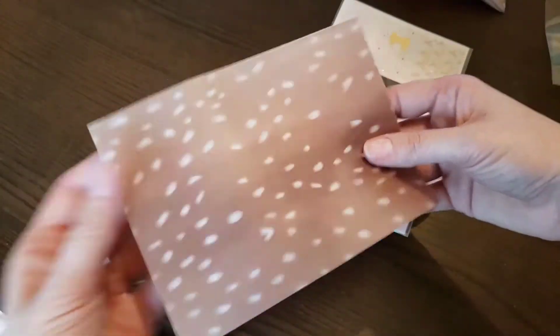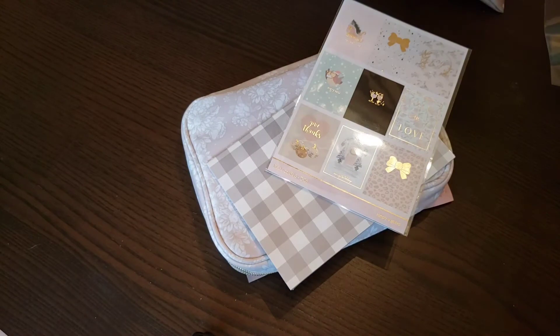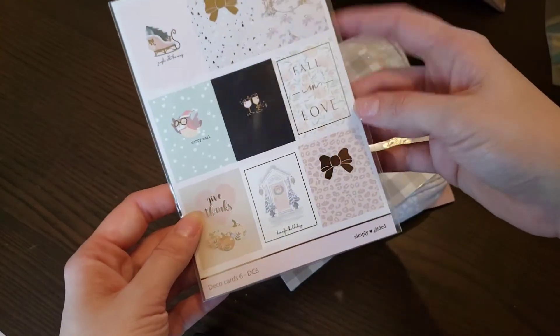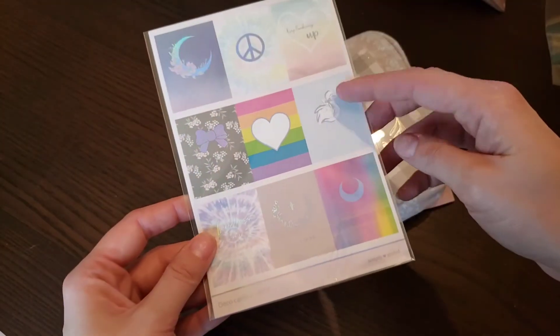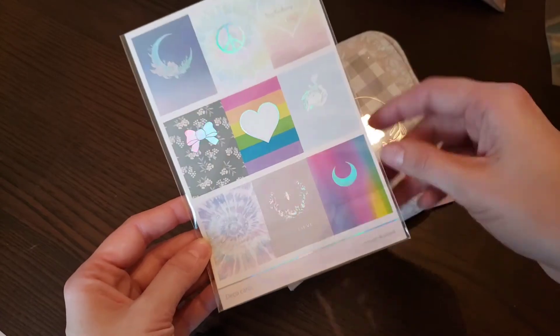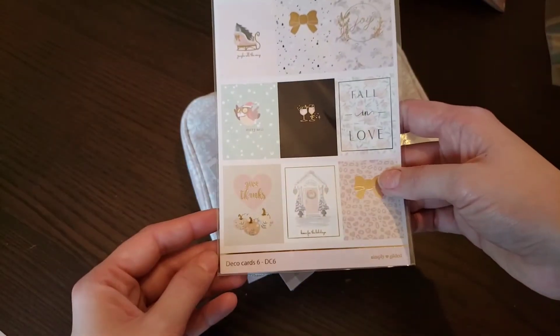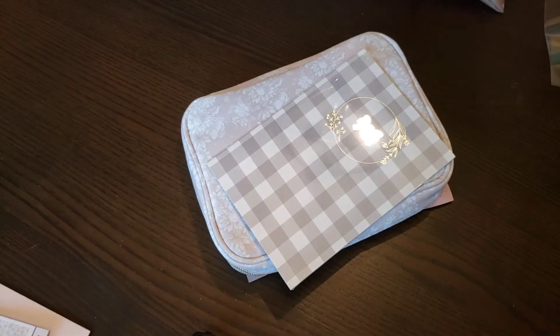Still gorgeous — wait, is this more stickers? These are stickers of all of the journaling cards that get sent throughout the year — that's cool! I still have mine from last year too.